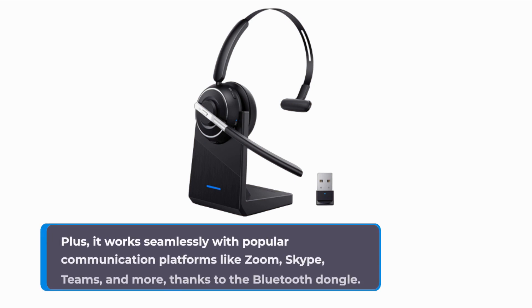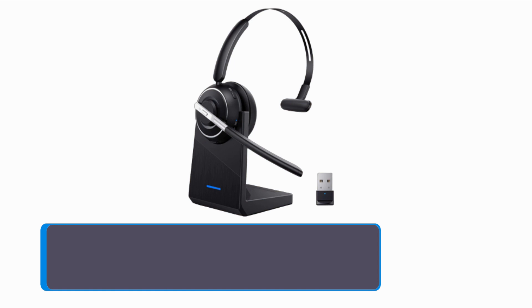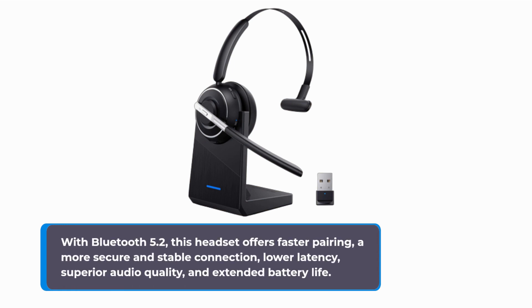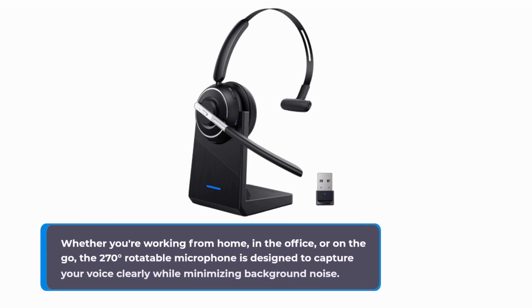It works seamlessly with popular communication platforms like Zoom, Skype, Teams, and more, thanks to the Bluetooth dongle. With Bluetooth 5.2, this headset offers faster pairing, a more secure and stable connection, lower latency, superior audio quality, and extended battery life. Enjoy a wireless range of up to 10 meters for freedom of movement. Whether you're working from home, in the office, or on the go, the 270-degree rotatable microphone is designed to capture your voice clearly while minimizing background noise.